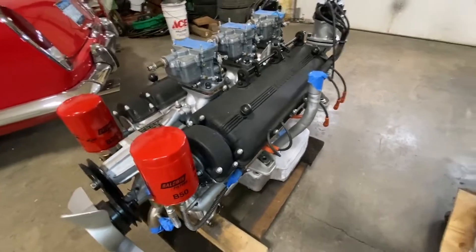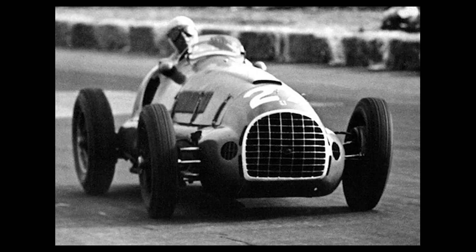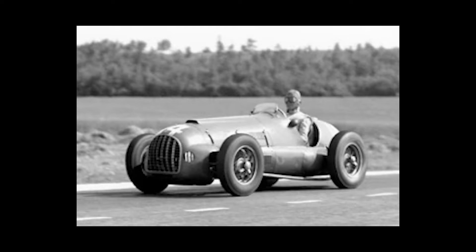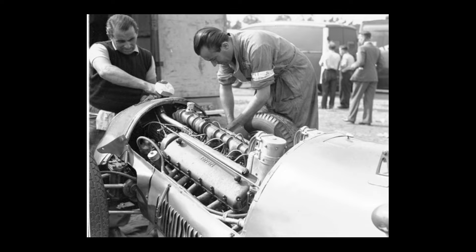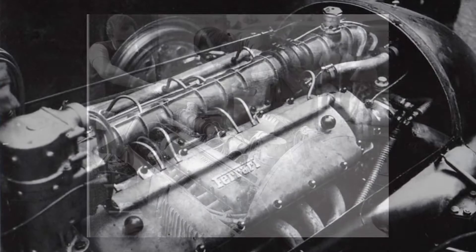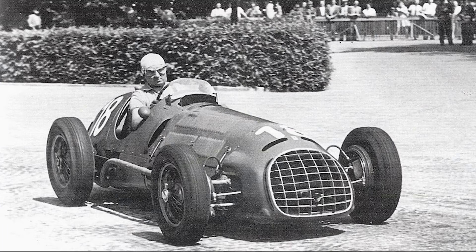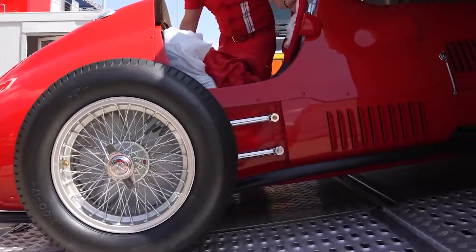In 1948 came the 125 F1 — Ferrari's first Formula 1 car. This F1 shared its engine with the 125S sports racer but with some changes. In the F1 car, they added a supercharger, which raised the power output all the way to 227 horsepower, almost doubling the power. Unfortunately, the small V12 struggled to keep up with the top-end power of the 8-cylinder Alfa and the 4-cylinder Maserati.